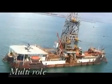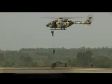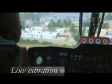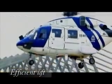The ALH Dhruv, an all-weather, multi-role, multi-mission, state-of-the-art helicopter, has excellent maneuverability, user-friendly control, low vibration, low noise level, high speed, efficient lift, and a host of other features which make it superior among contemporary vehicles.